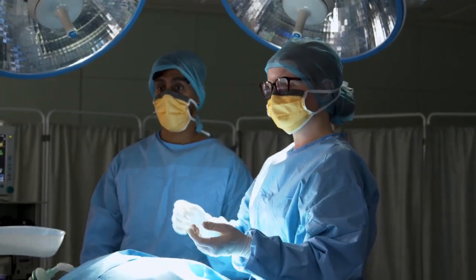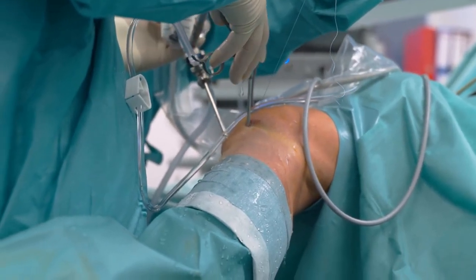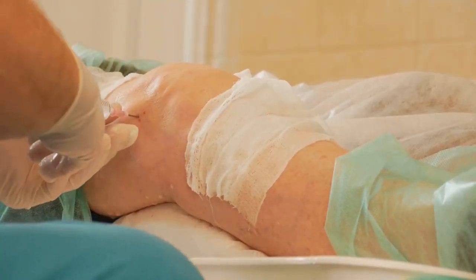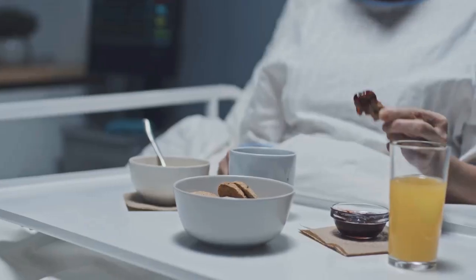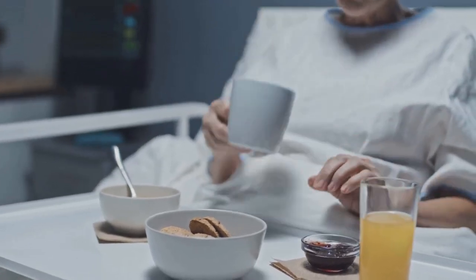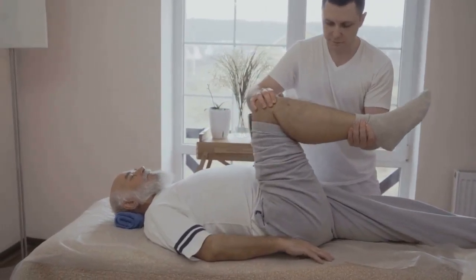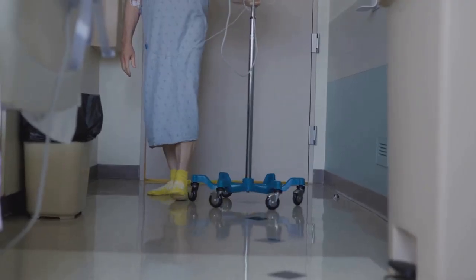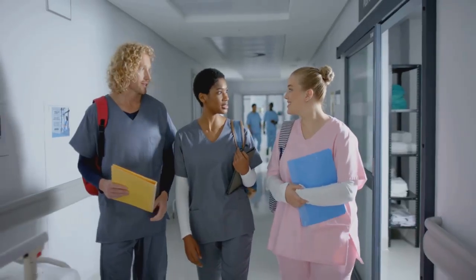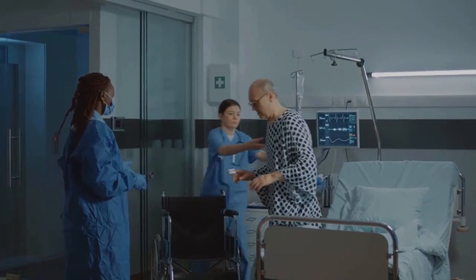Regional anesthesia doesn't just help patients — it helps surgeons too. It provides complete muscle relaxation, making joint manipulation easier and surgery more precise. Lower blood pressure means less bleeding and a clearer surgical field. After surgery, patients wake up faster, feel less groggy, and can eat, drink, and move sooner. Early mobilization is key, and regional blocks help patients get out of bed and start rehab quickly. This leads to faster recovery, shorter hospital stays, and better outcomes. Smart anesthetic choices ripple through the whole hospital, benefiting patients, staff, and the system.